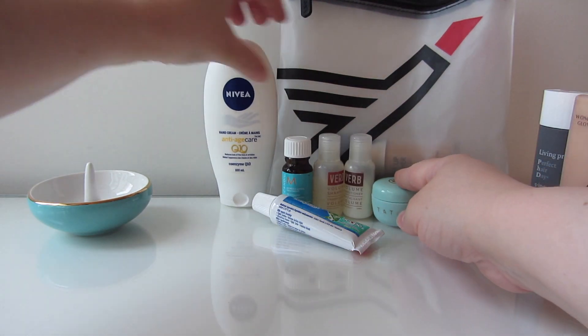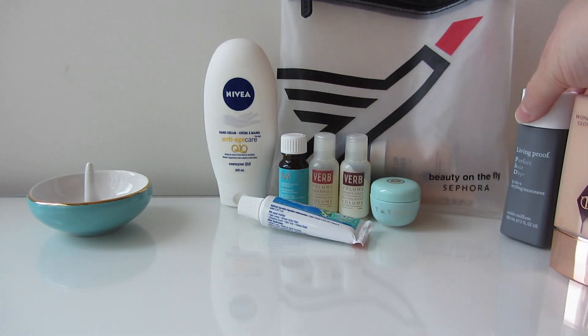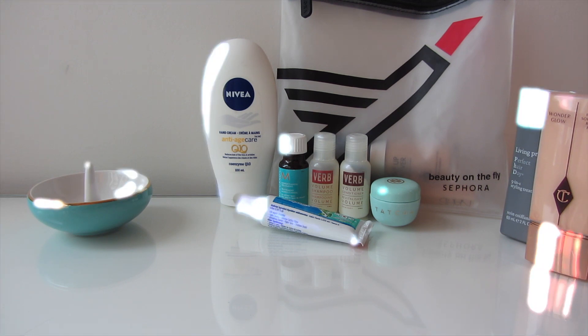Those are the items I have in my carry-on liquids bag — the essentials I like to have when I travel. If you carry other things, please let me know in the comments below. Thanks for watching!